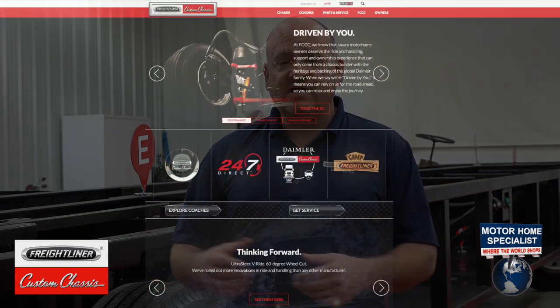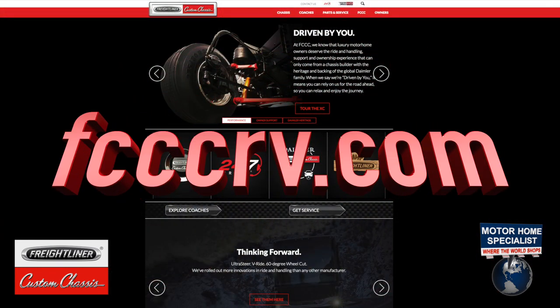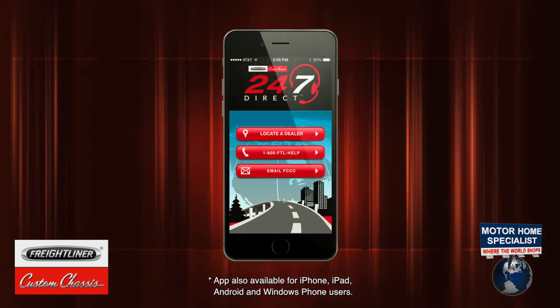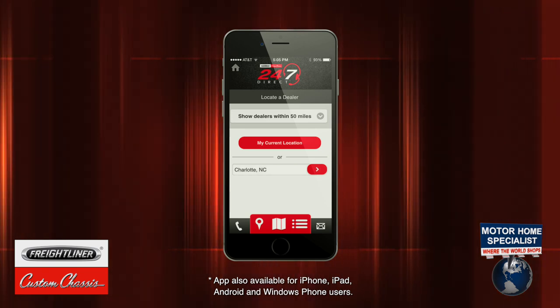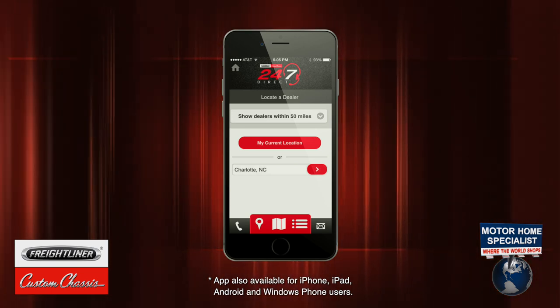We also provide lots of useful information to owners after the sale. You can access your owner's manuals, find news updates, and other information on our website. We also have a mobile app to locate dealers and contact our 1-800-HELP technicians directly from your smartphone. Through the I in RIDE, we provide total infinite support.